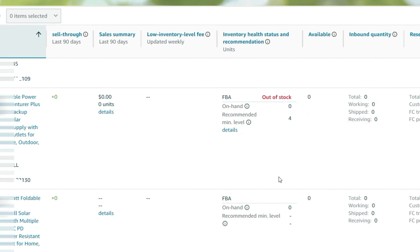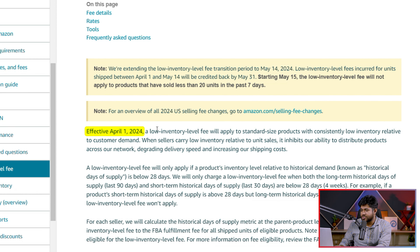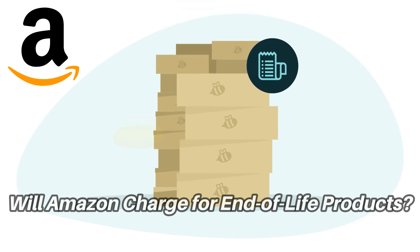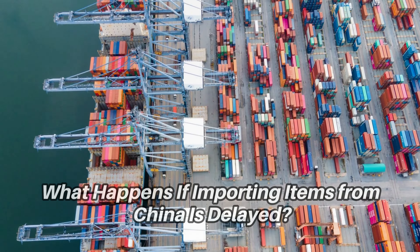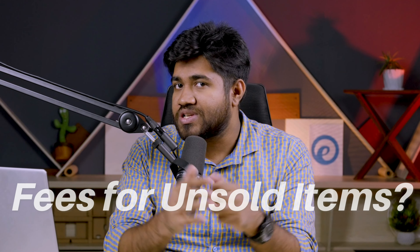At the end of last year, Amazon introduced low inventory level fees. From April 2024, a low inventory level fee will apply if a product's inventory level relative to historical demand is below 28 days. That announcement raised questions: Will Amazon charge us for end-of-life products? What happens if imports from China are delayed? What if something like COVID hits again? Does it mean we are going to pay fees for not selling our items?